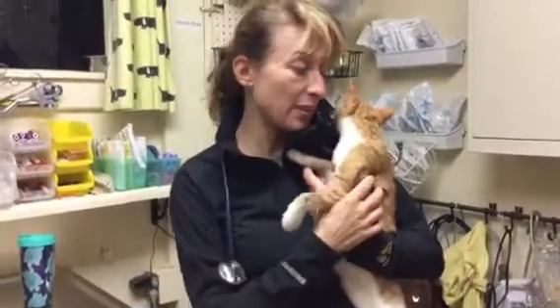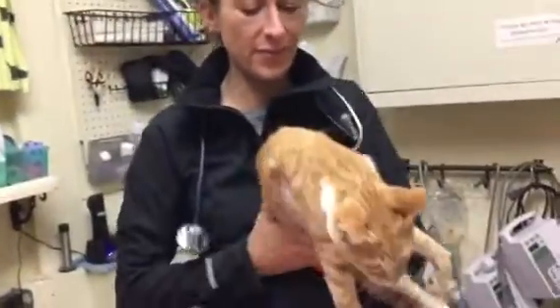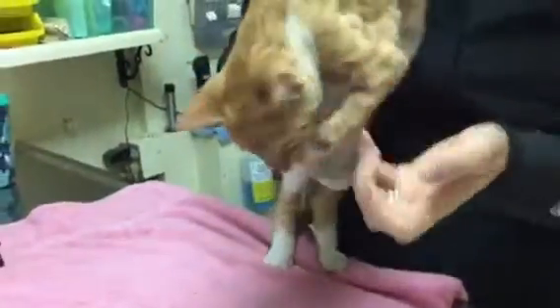Hey everybody, it's Dr. Magnifico from Jared Spillbent and Poly.com. This is Wink. Wink is a couple months old, probably four or five months old. We were brought to the shelter with a front limb deformity.